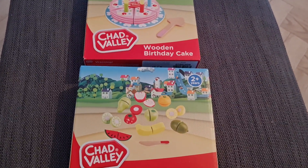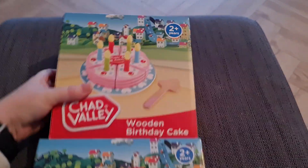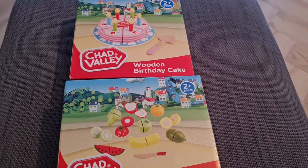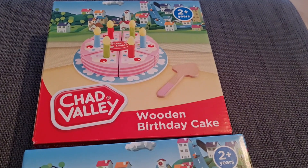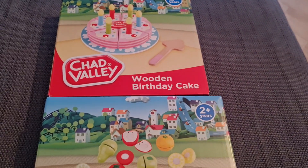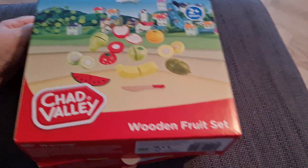I picked these up from Argos the other day — two for £15, Chad Valley brand. They are a lot smaller than I thought they were going to be box-wise, but I actually showed my daughter the Argos website and she picked these out herself. She really wanted the birthday cake. She's obsessed with Happy Birthday at the moment — we've had a lot of birthdays in the family and she sings it all the time. She also pretends to blow out a cake, and now she actually has one. Two for £15 from Argos.